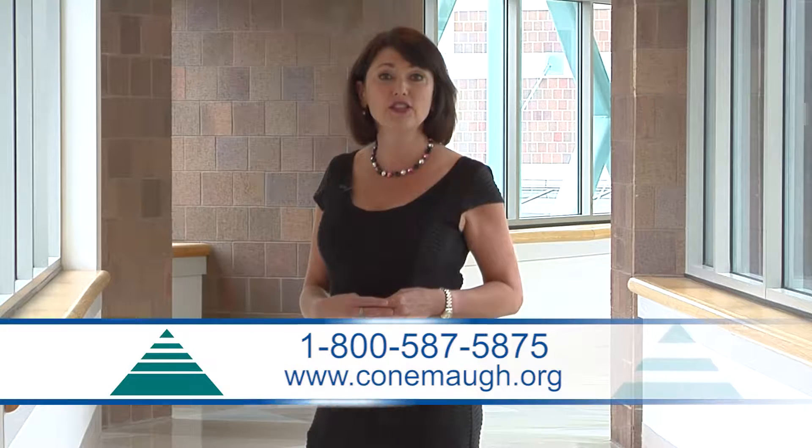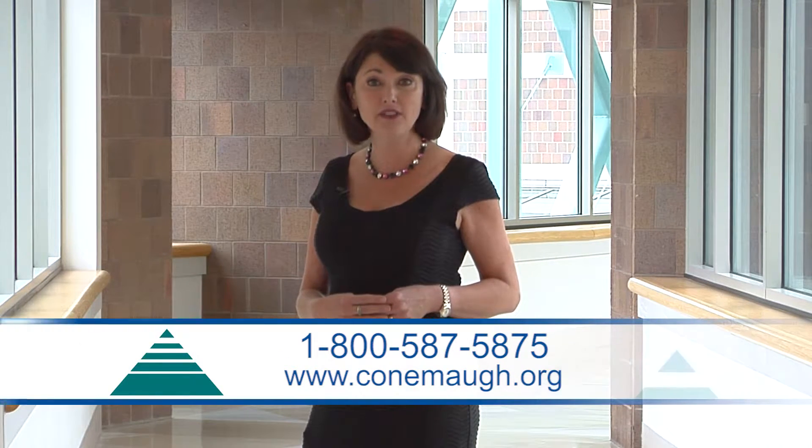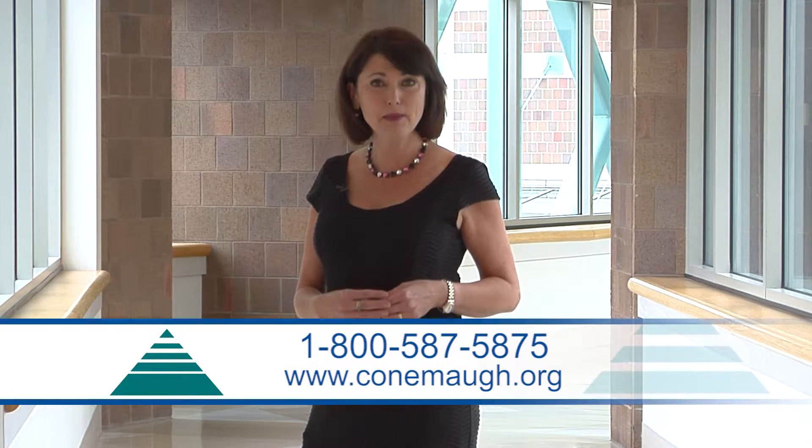To learn more about hyperbaric oxygen therapy at Kahnemaw, call 1-800-587-5875 or log on to Kahnemaw.org. For Health Break, I'm Amy Bradley.